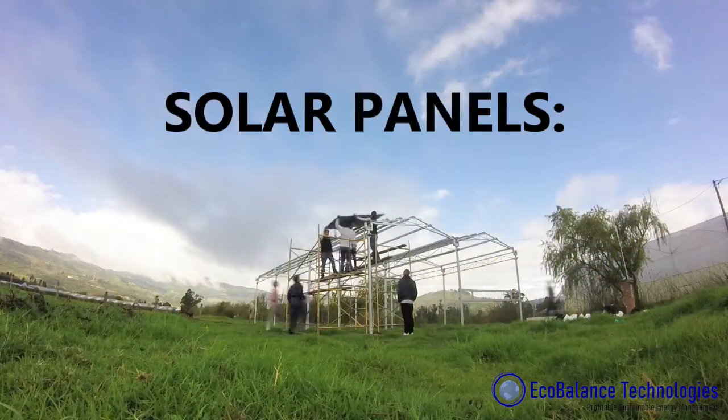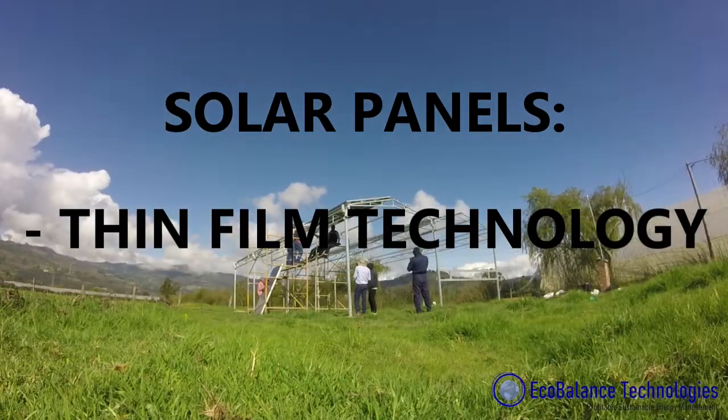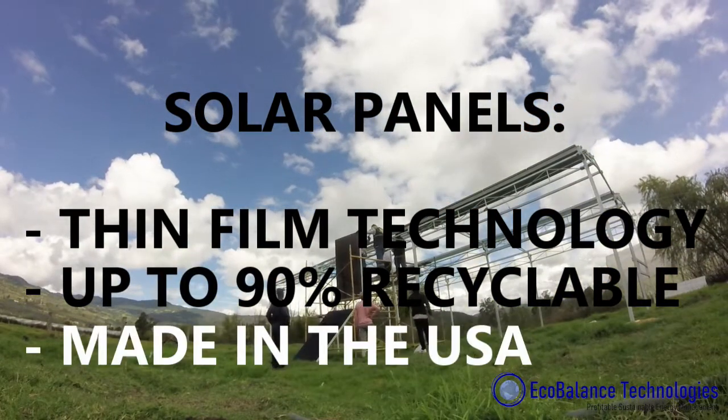We use high quality solar panels that use thin film cadmium tellurium technology, 90% recyclable, with the lowest degradation rate in the market and made in the United States.